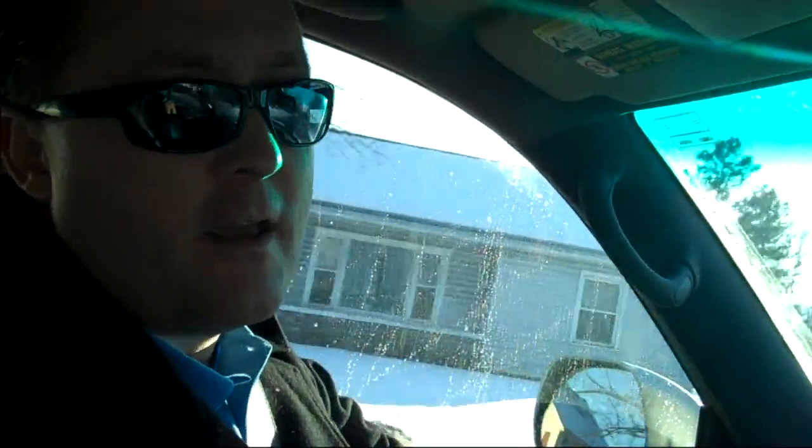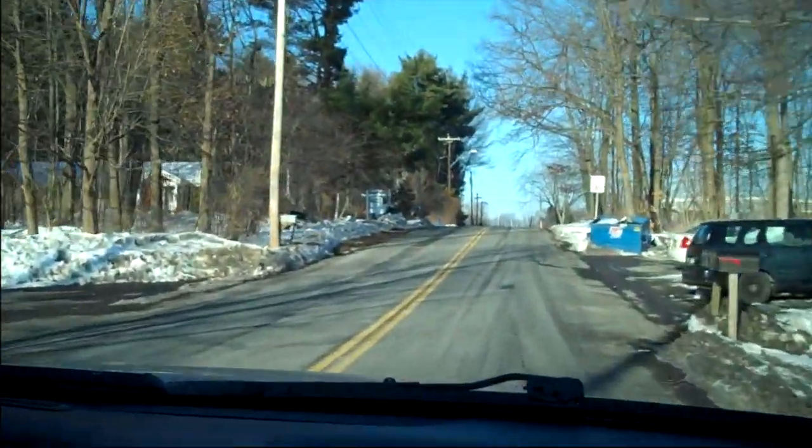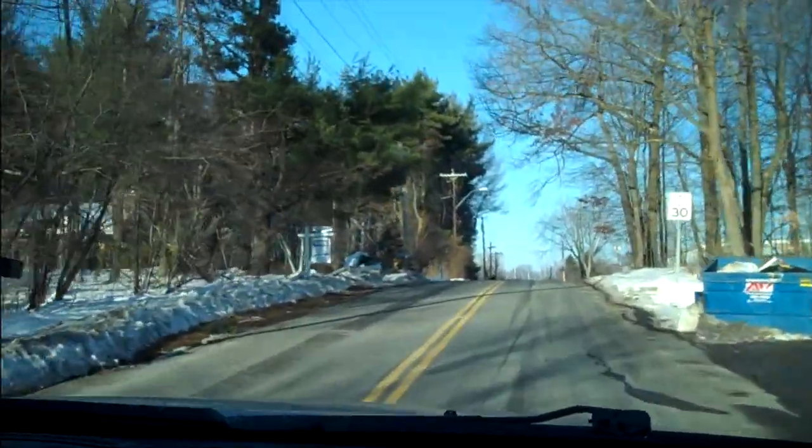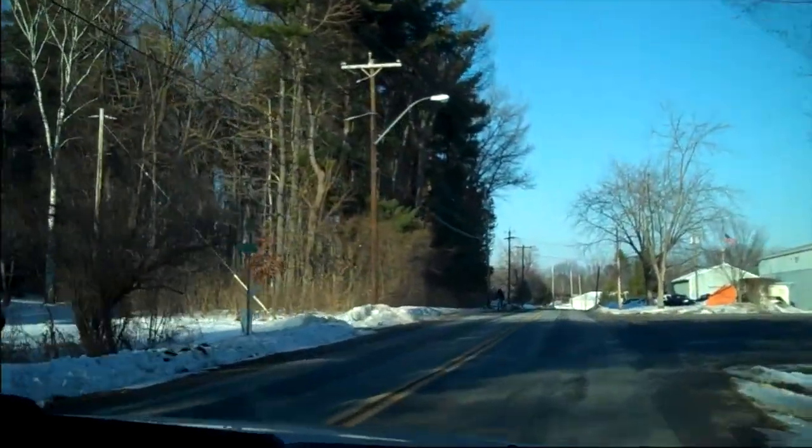It is in Guilderland. The address is 200 Foster Lane. Foster Lane is a private road. We're taping this on the way in so you can kind of see what it looks like. As we travel down this little road, French's Mill Road, we're going to make a left here onto Foster Lane.